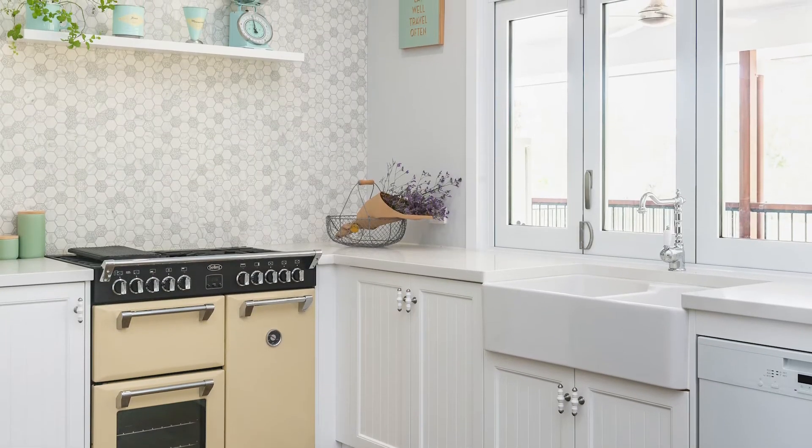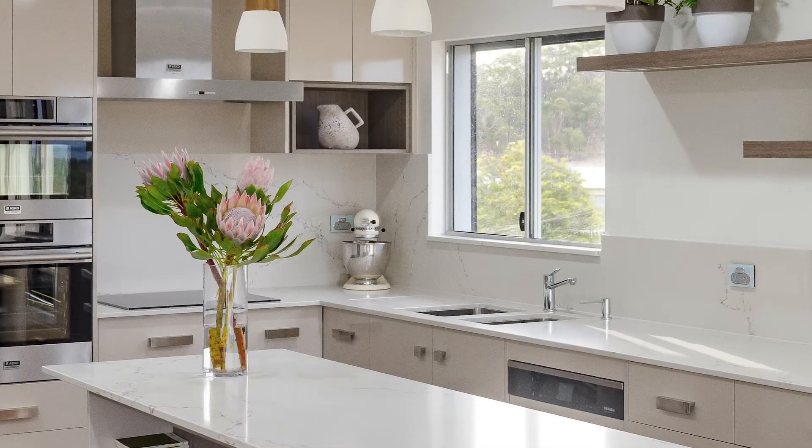Without a doubt the kitchen has become the most important room in a home. When designing a kitchen for a client I like to find a balance. Not all functional kitchens are beautiful and not all beautiful kitchens are practical.